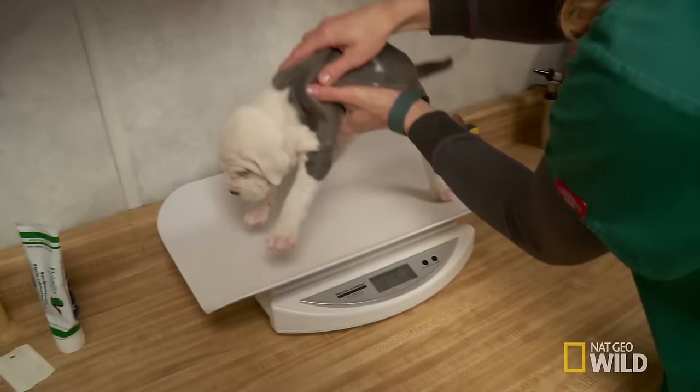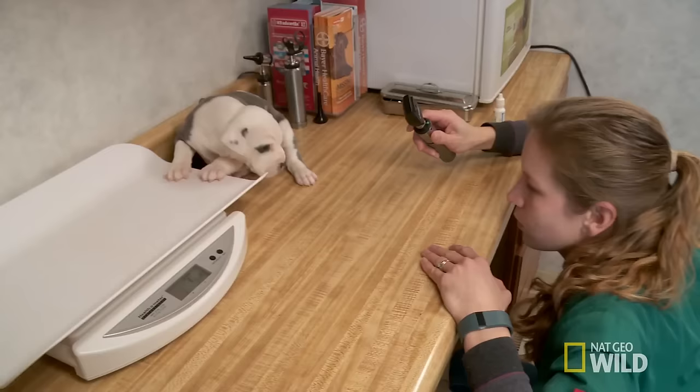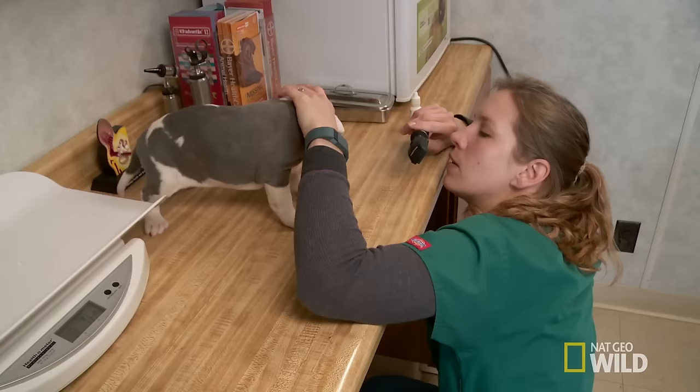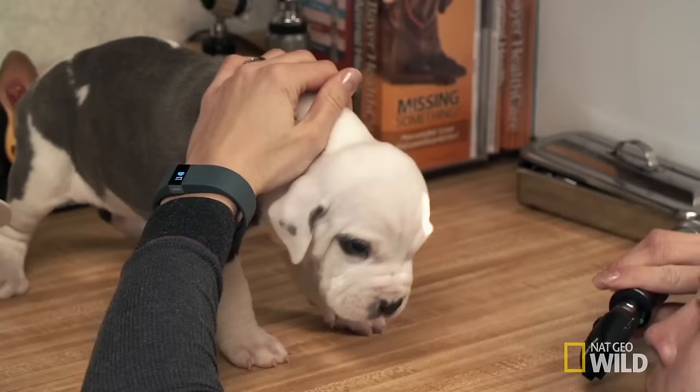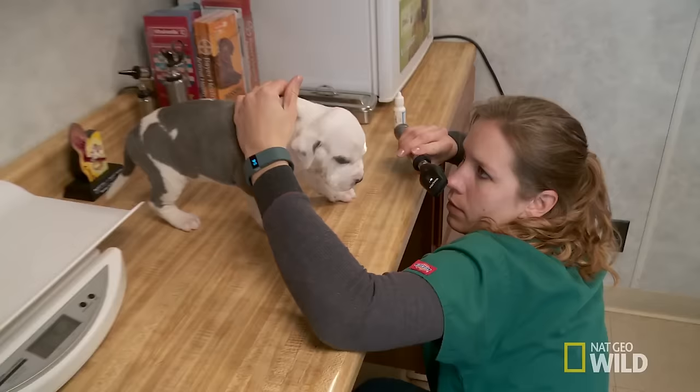That'll get your eyes open, won't it? Yeah, it looks like a little ulcer on the top. An ulcer often looks like a cloudiness in the eye — you can sometimes see a little divot. Bruiser's ulcer is severe. That's really ugly.